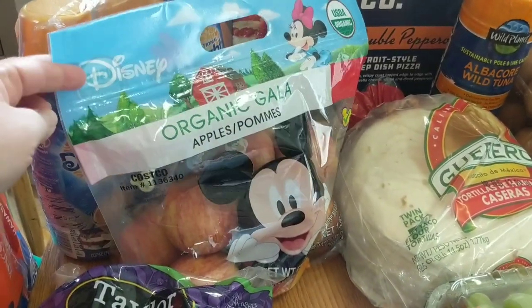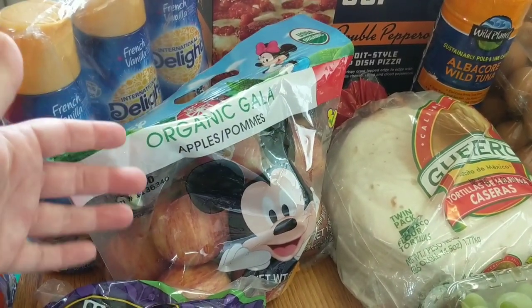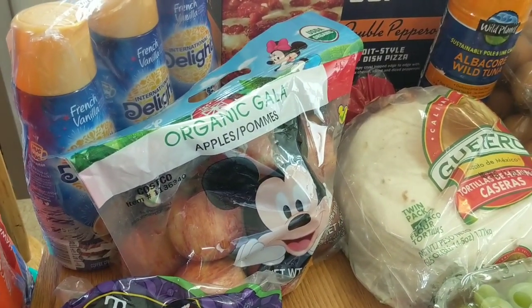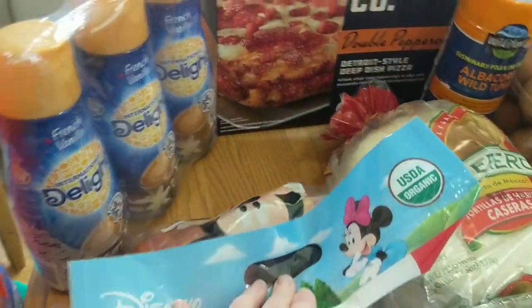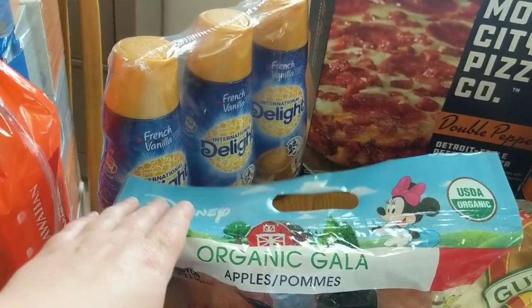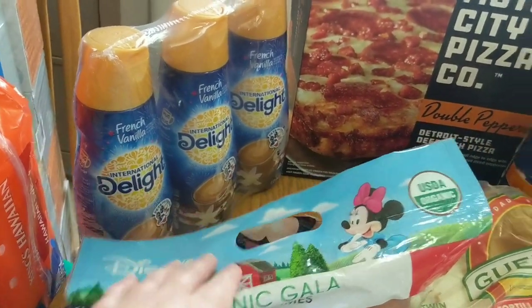We did get a bag of the organic gala apples. I like that these apples will just last a little bit longer because a lot of the fresh produce from Costco you have to eat it up pretty quickly. But these will last us a while longer and I can't keep fresh fruit in this house. I did get a three pack of the French vanilla creamer. This is a pretty much every time purchase for me.